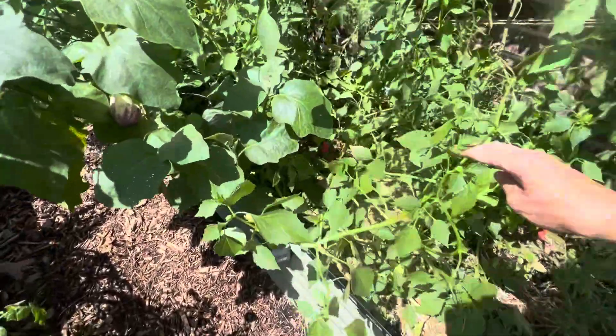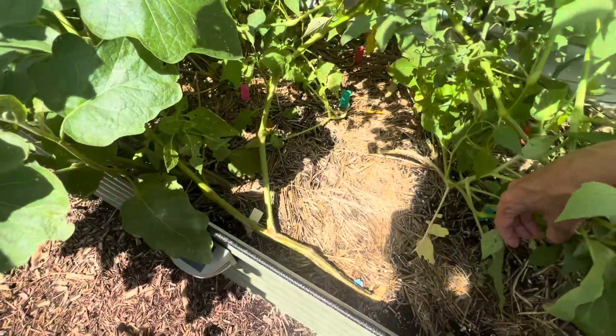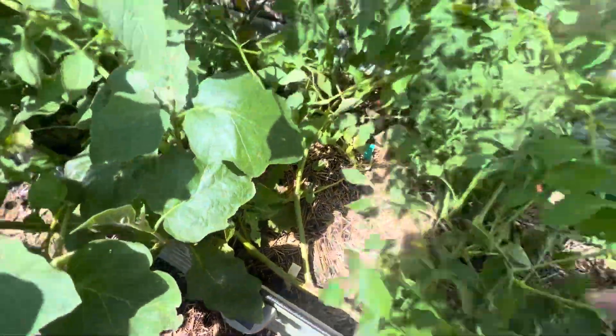I direct-sowed some squash in here and I haven't seen where it sprouted. I don't know if it did and roly pollies ate it, or if it just didn't sprout.